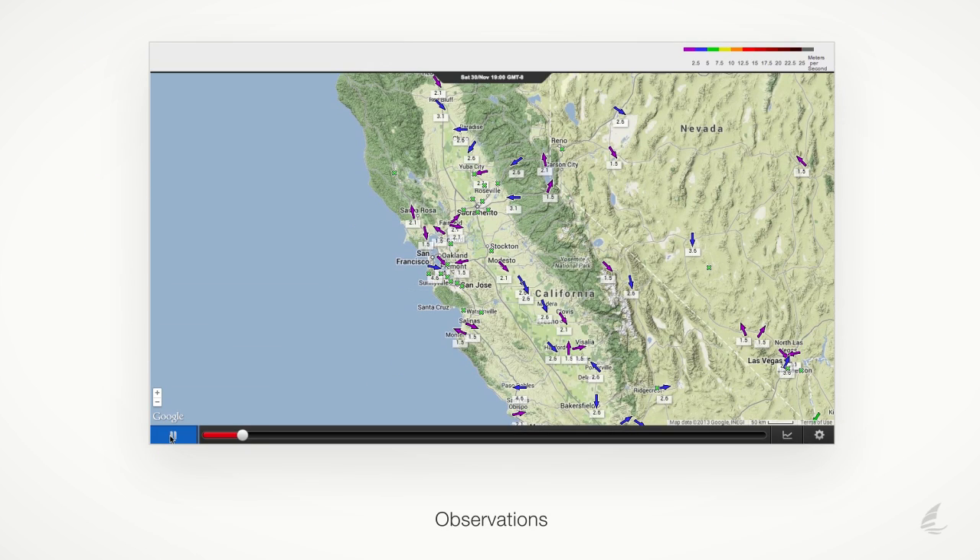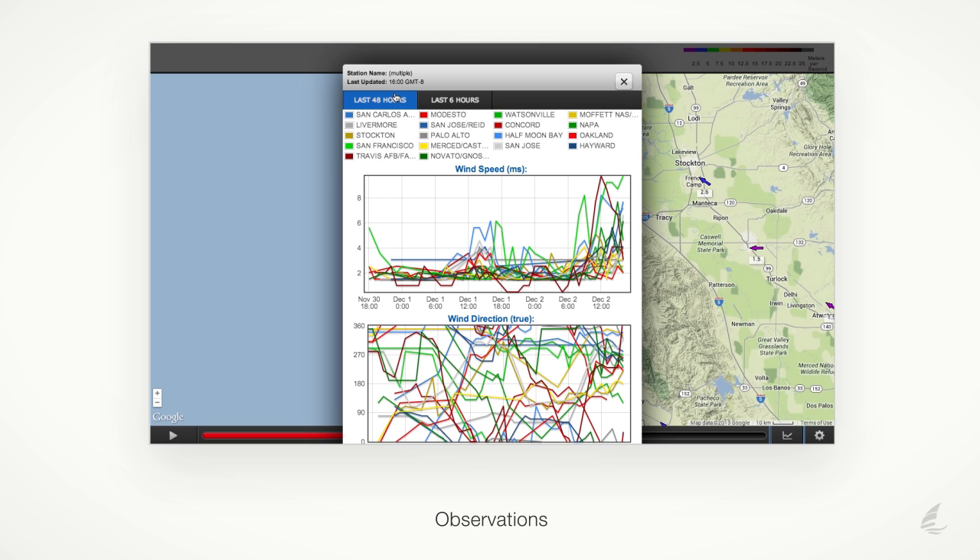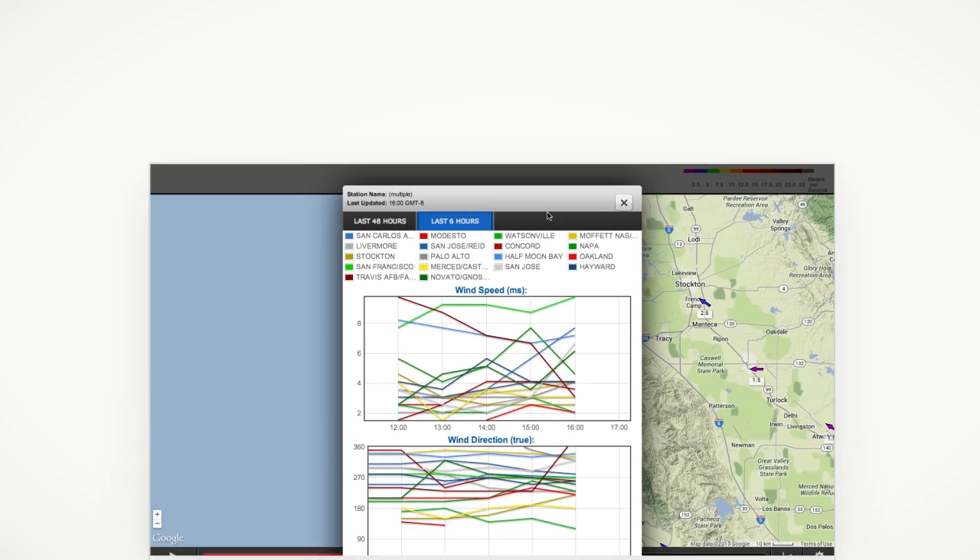The observations in PredictWind are live readings taken from local weather stations. You can view a chart plotting recent readings, giving you an idea of current conditions and weather trends.